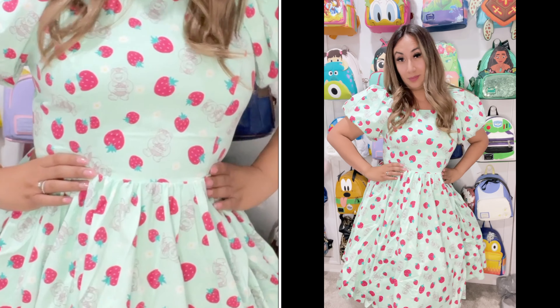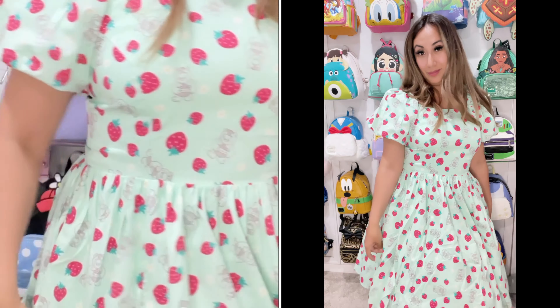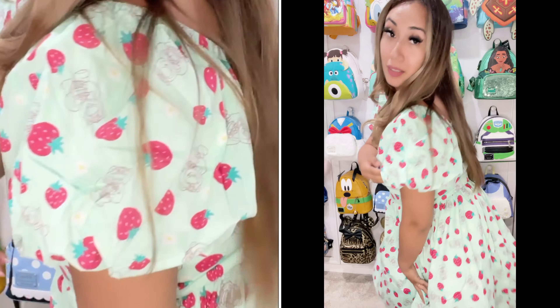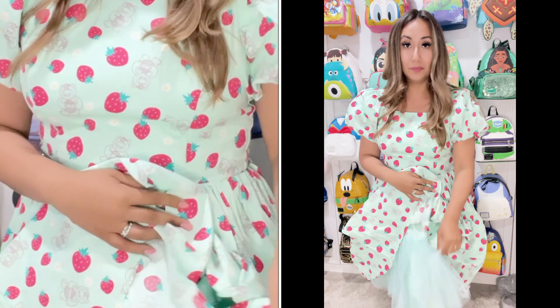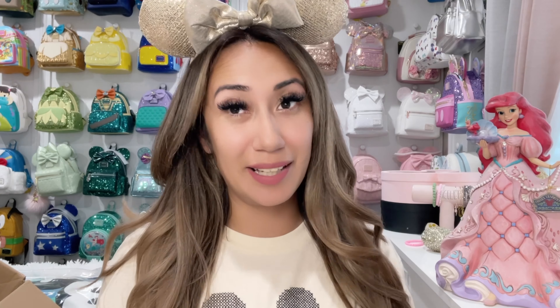This is the large size Lotso dress. It's true to size so I could have gotten a medium, but this one feels comfortable so it's okay that I went up a size. The sleeves are super cute — I love that they're poofy. The bottom has a tulle material that helps poof out the dress, which I think is cute. Okay, let's go ahead and move on to our next items.